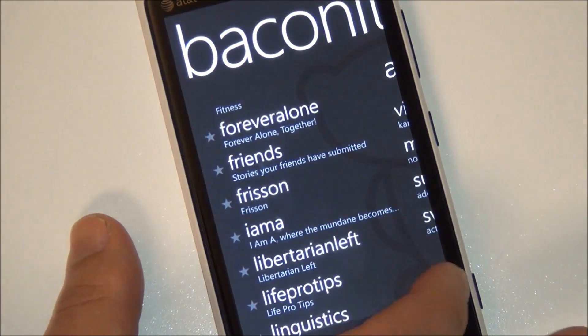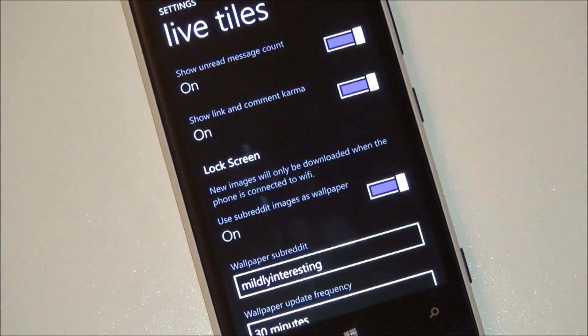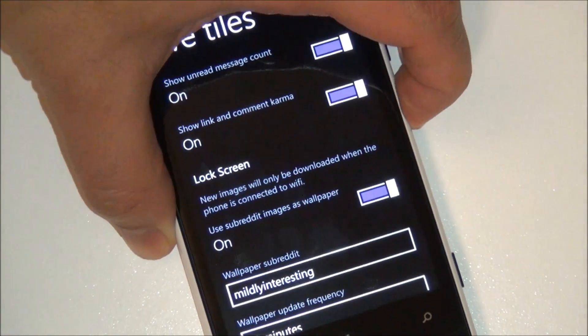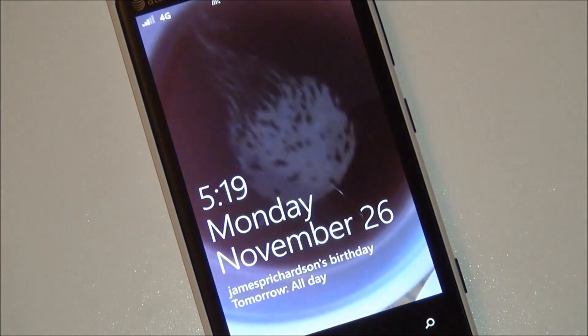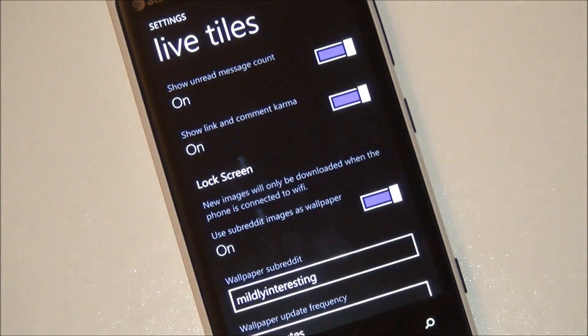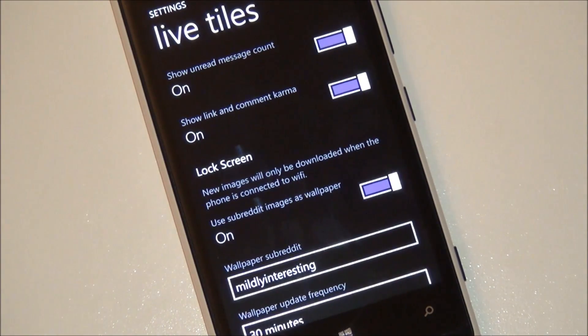In settings, there's a pretty nice feature — live tiles and lock screen. You can have it choose what's shown on your lock screen, pulling up images from Reddit. For example, turning it on shows an image from Mildly Interesting, which is a subreddit. You can go through and pick the subreddit yourself. Any limitations are tied to the API, and if your subreddit doesn't have images, it defaults to your Windows Phone default picture.